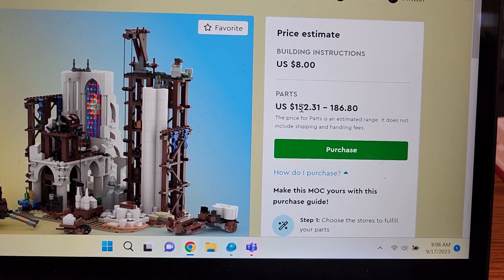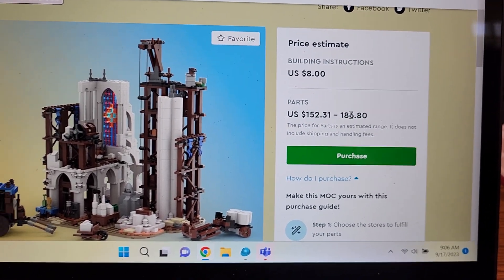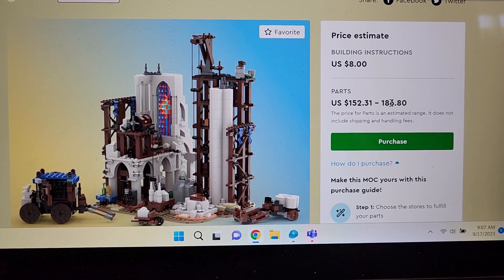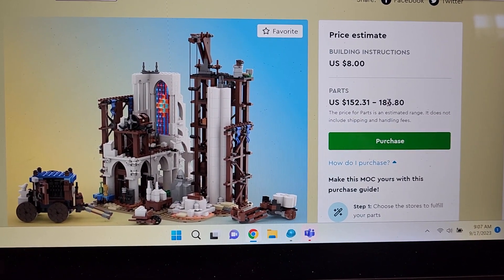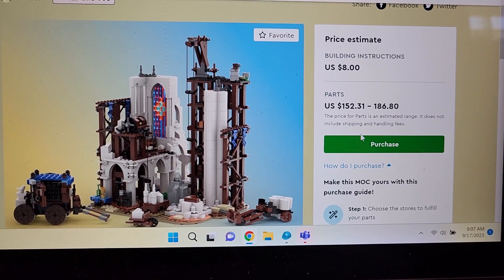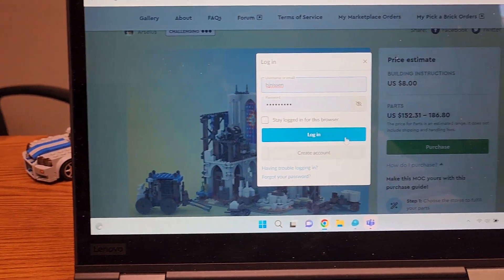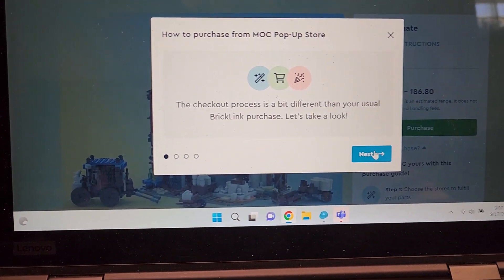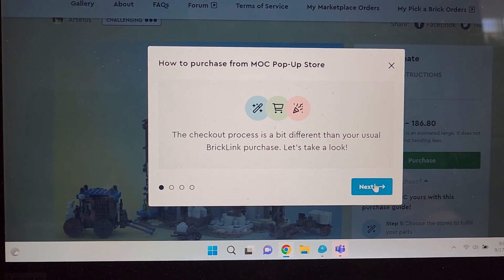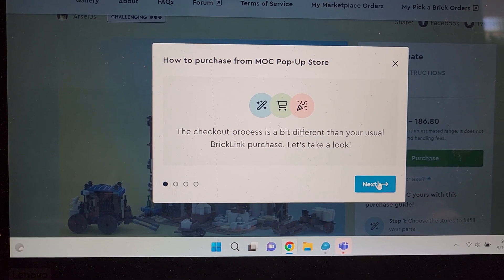I'm blessed — I have many pieces here that I can source myself, though I probably won't have all of them. Essentially what you do is go up to Purchase and log in. The checkout process is a bit different than your usual Bricklink purchase, so let's take a look.